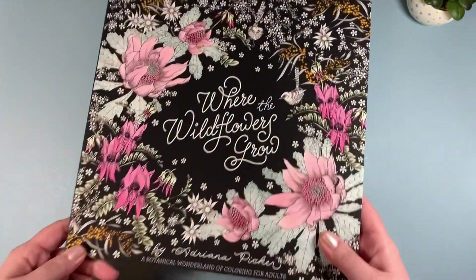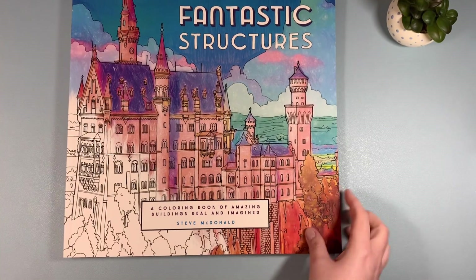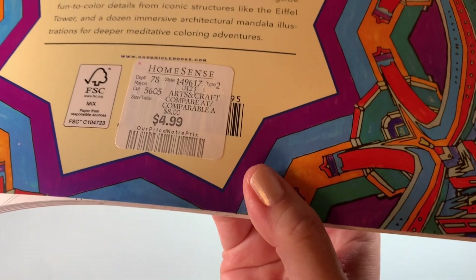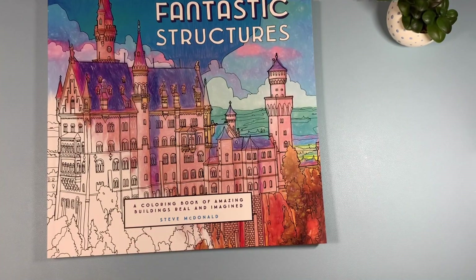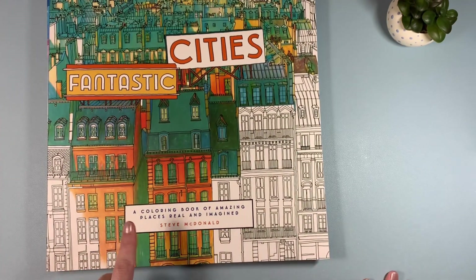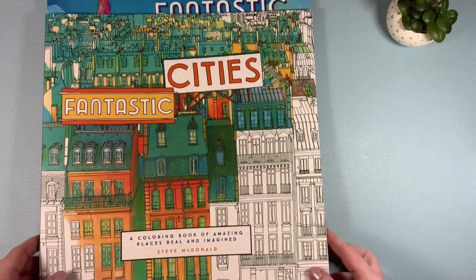Another book I found is Fantastic Structures by Steve McDonald. I got this one for $4.99 — I actually found this one today. I was really happy to find it. I do have another one of his books, Fantastic Cities, which I found at Dollarama a few years ago. Check your discount stores — you just never know what you're going to find.